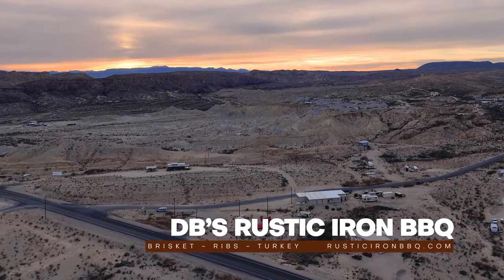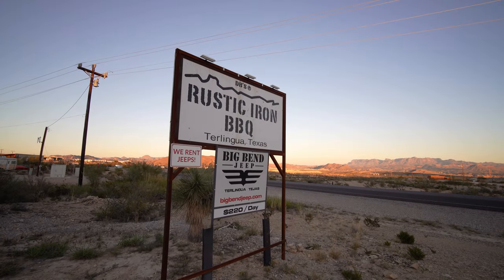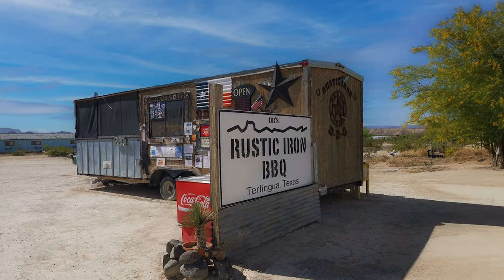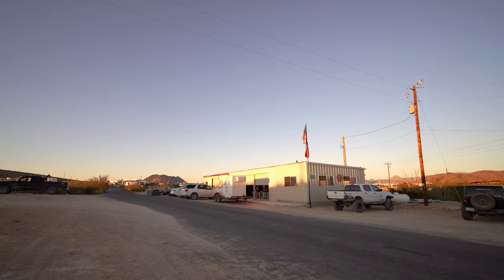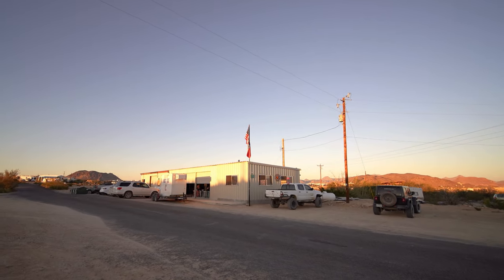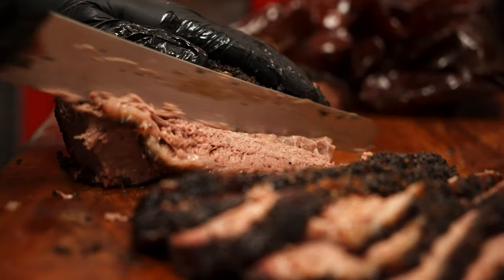DB's Rustic Iron Barbecue. DB's is a local treasure that's grown from a simple food truck just a few miles down the road into this thriving barbecue spot here in the heart of the ghost town. Don has long been known for some of the best barbecue in Texas and this place is definitely a must-visit.